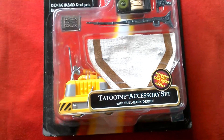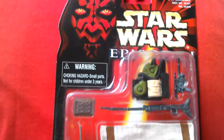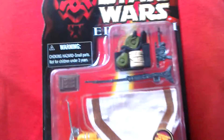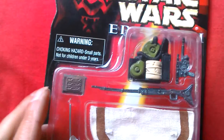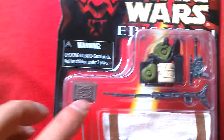I also got this — it's a Tatooine accessory set with pullback droid from Episode 1, originally $19.99. You got a whole set of accessories carded for about the same price as an action figure back in those days. Now you can pick this up for about a couple of quid.